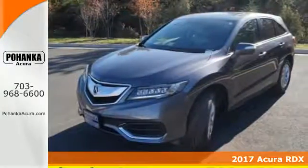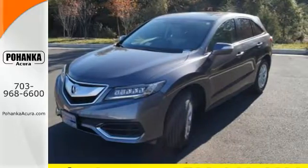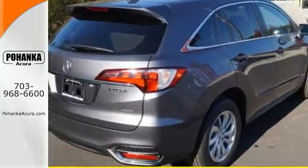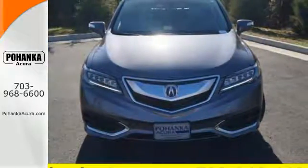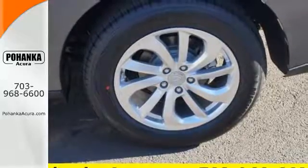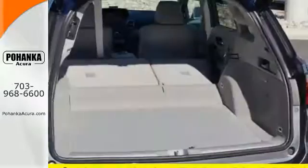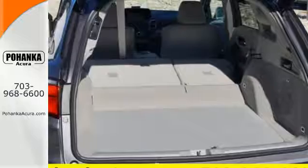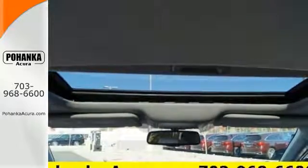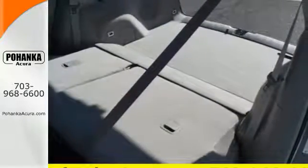Slide into the stunning cabin and enjoy the comfort of heated front seats, dual zone climate control, and a moonroof. You will also have everything you need right at your fingertips with a multi-information display, SMS text messaging, and Bluetooth hands-free link. The USB audio interface with iPod integration, Sirius XM satellite radio, and the 279-horsepower 3.5-liter iVTEC engine make every mile a memorable one.